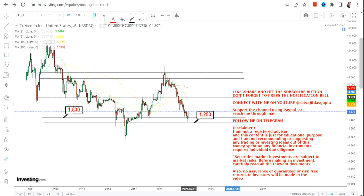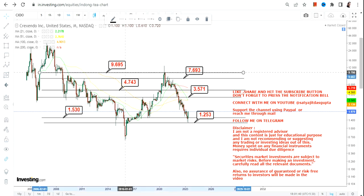Primarily, one must take note of 1.53 as your support and 1.25 as your stop loss. Please do not keep your positions open below 1.53, and more specifically below 1.25. If the stock continues to sustain above 1.53, which it is as of now, we will then move towards 3.57 and 4.74.